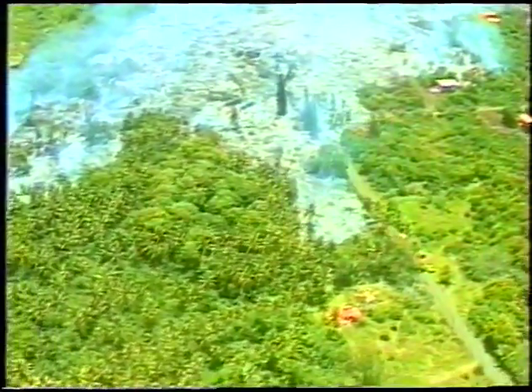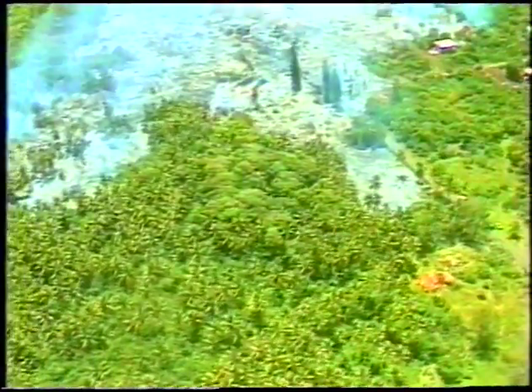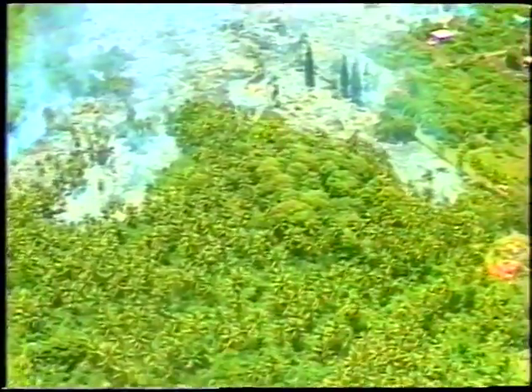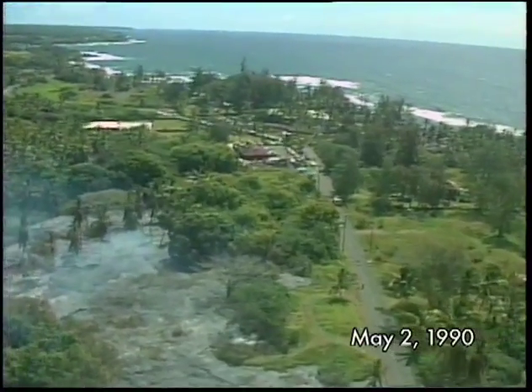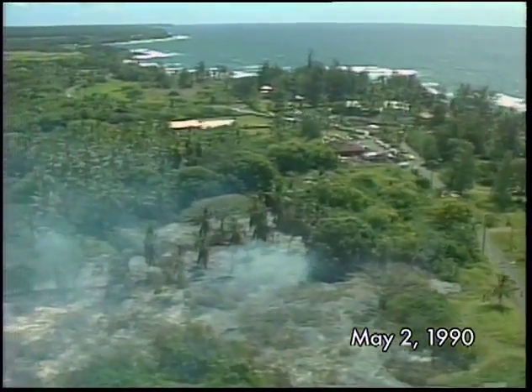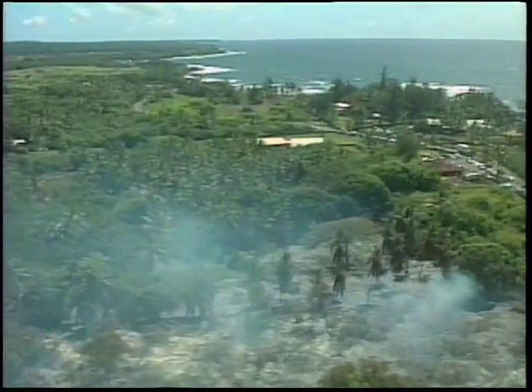Because the old flows have inflated, they form barriers to new breakouts, diverting lava into areas that were previously spared. This is what happened at Kalapana. Over two months, multiple pauses forced each new flow to spread over a different path, covering a wider and wider area, and eventually engulfing the town.